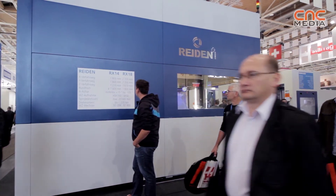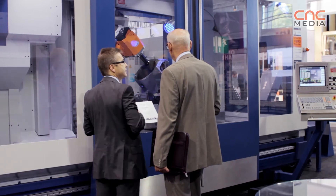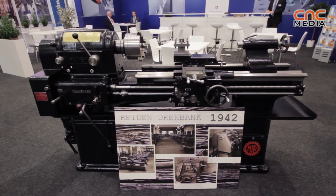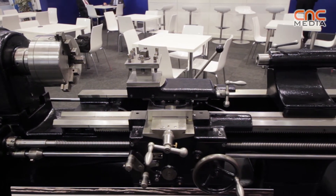Our company has a very old history. Already in 1914 we produced the first conventional lace machines. Since then we have continuously developed the machines. Our motto is Swiss quality based on tradition and innovation.